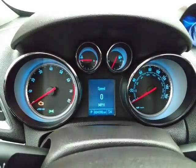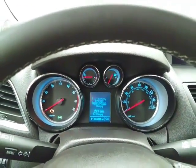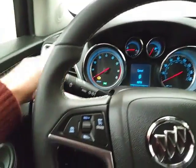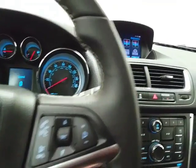Large, easy-to-read gauges with driver information system. Cruise control. Steering wheel-mounted audio controls so you can keep your hands on the wheel.